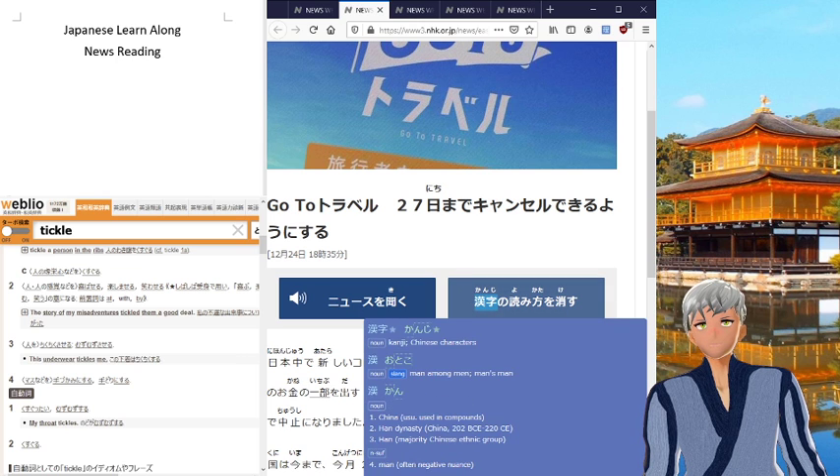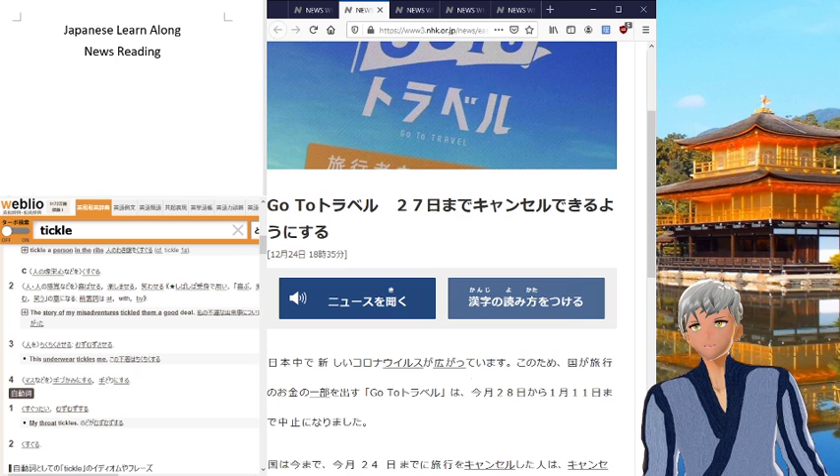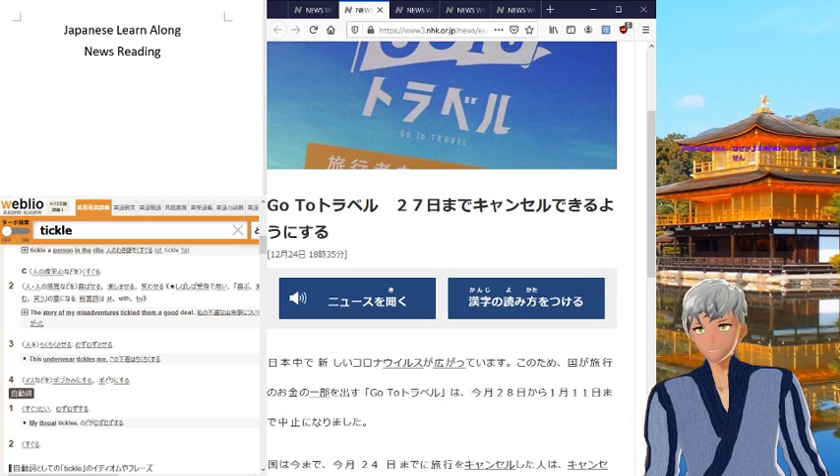On the right side, this turns on the kanji with the furigana on top of it. So, if you want to give yourself a little bit of a challenge, turn that off and you scan through this.